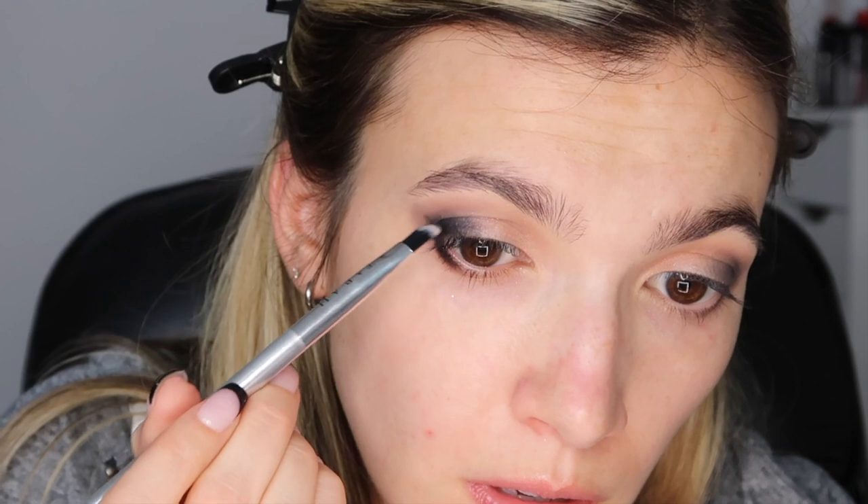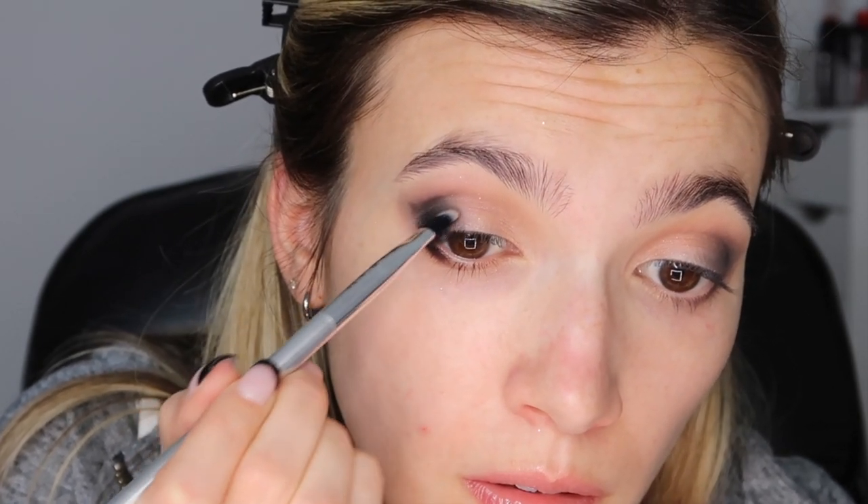Taking Memory matte on a flat angled brush to further darken the upper and lower outer third — the sequin shade wasn't building up dark enough. I make sure to connect it, which makes the overall look more polished. Taking a tapered clean blending brush to blend it all out; a tapered brush keeps the pigment in the sections where you applied it. Then I take Memory matte on an angled brush and stamp it along my lash line to give a kohl liner look.